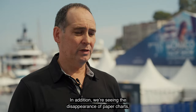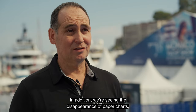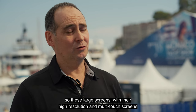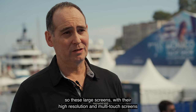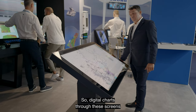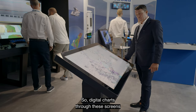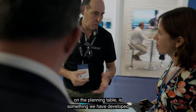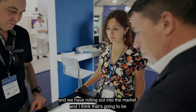In addition, we're seeing the disappearance of paper charts. These large screens with their high resolution and multi-touch touchscreens are really becoming a work table. Digital charts through these screens on the planning table is something that we have developed and are rolling out into the market.